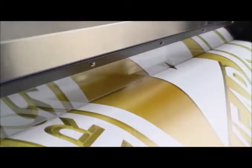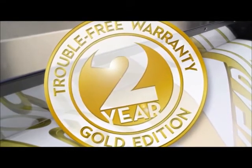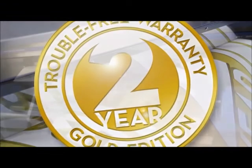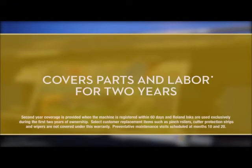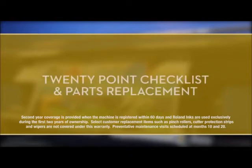As further proof of our unparalleled reliability, Roland offers an unmatched 2-year trouble-free warranty Gold Edition for the Pro 4. In addition to 2 years of no-cost service and repair, the Gold Edition warranty includes 2 scheduled preventative maintenance visits with a full 20-point checklist by a Roland authorized dealer.